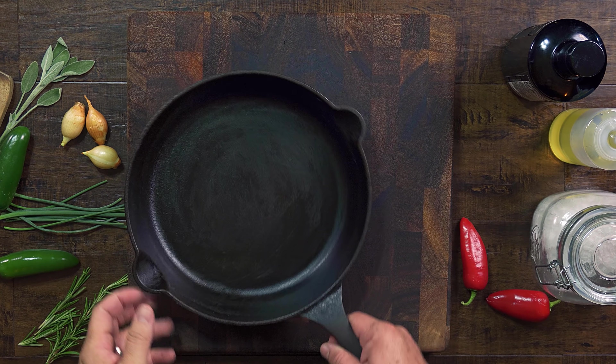Why a cast iron skillet, you might ask? There are many reasons why we use and promote the usage of cast iron skillets. The first benefit is cost. You can purchase a good quality skillet at almost any home goods store for about 15 to 20 bucks, making them the most cost-effective way to take the quality of your dishes from good to great without breaking the bank. I'm leaving a few links in the description where you can find some good skillets at a really good price.